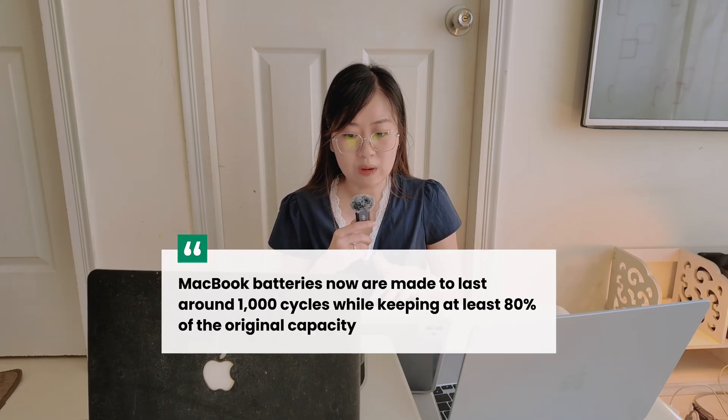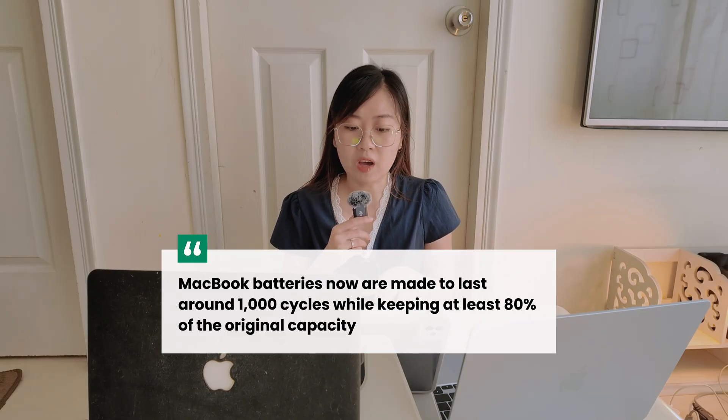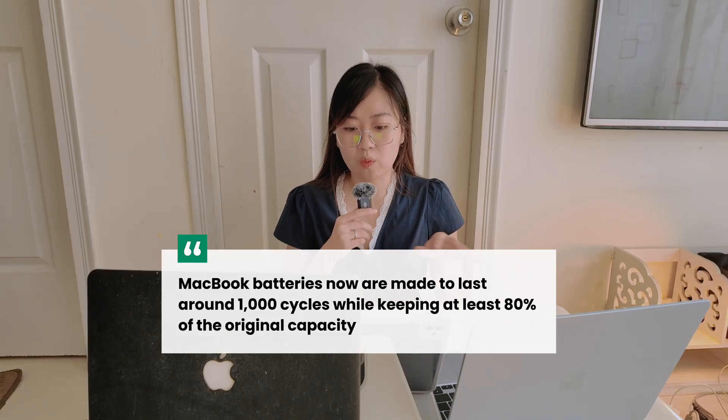My approach now is not plugging it in all the time. I use the battery until 30 to 40% and then plug in the charger. I think it's a bit healthier and less risky, because Apple says MacBook batteries are designed to last around 1000 cycles while keeping at least 80% of the original capacity. With this approach, it should still last at least five years or more.